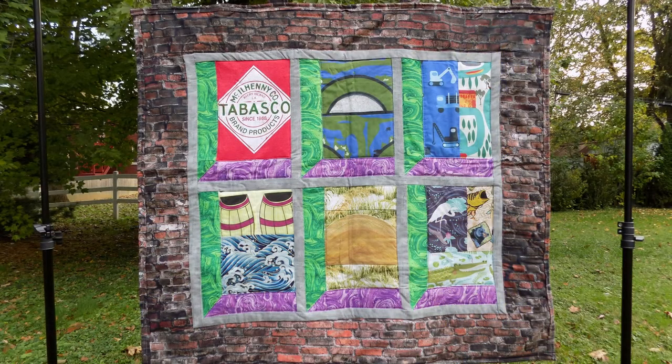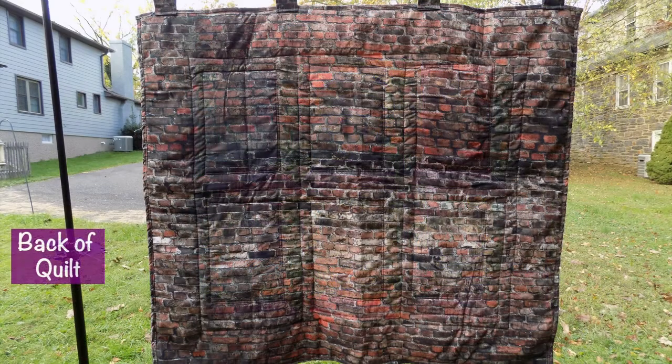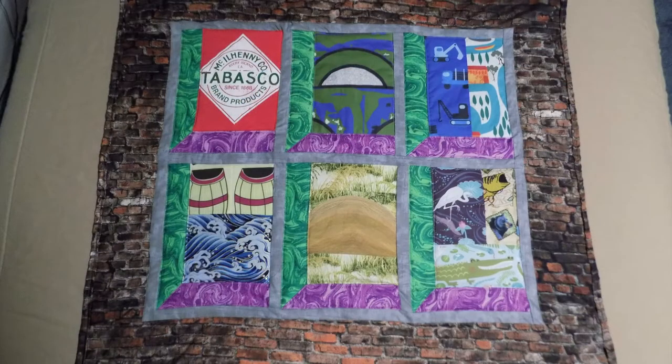I decided to use the quilting pattern known as window pane block or attic window to share Tabasco's story. A fabric with a brick pattern was selected for the border and the back to represent the brick of the Tabasco factory buildings. The green and purple fabric in the six window panes pay tribute to two of the official Mardi Gras colors.